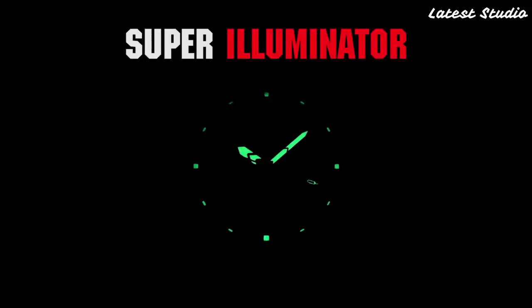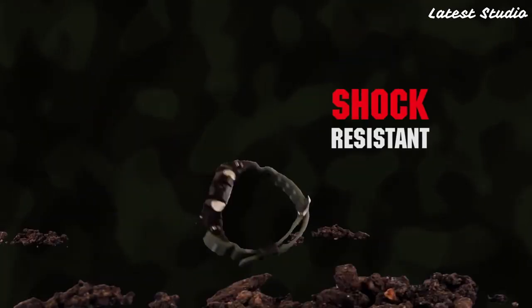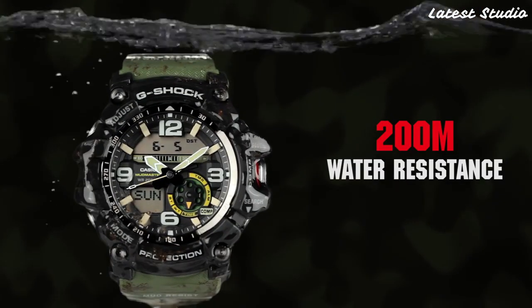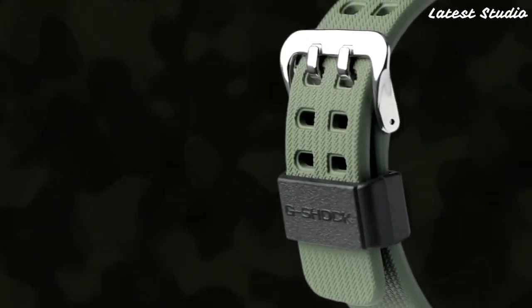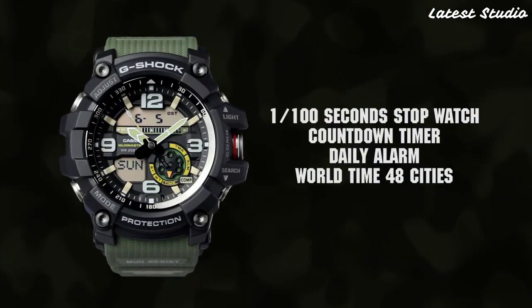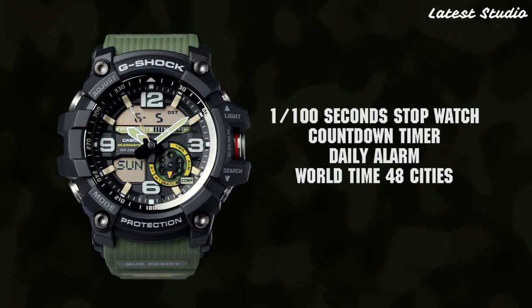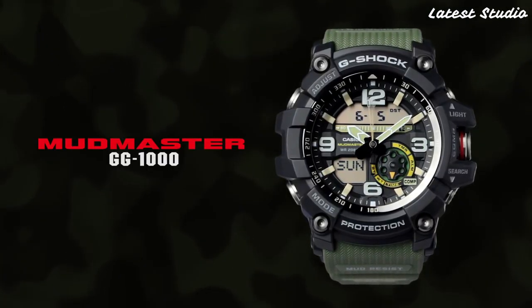One standout feature of the GW-G-1000 is its built-in GPS and ABC sensors — altimeter, barometer, and compass. This makes it an exceptional choice for hikers and outdoor enthusiasts who demand precise navigation and environmental data. The GW-G-1000 goes beyond the traditional realm of watches, offering a comprehensive set of tools for those who seek adventure and rely on their timepiece as a reliable companion.